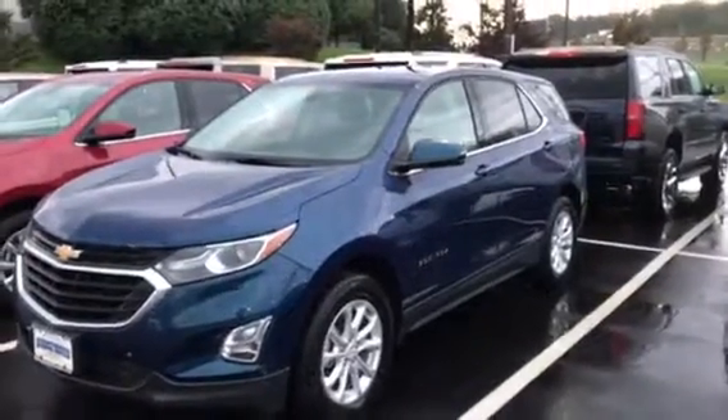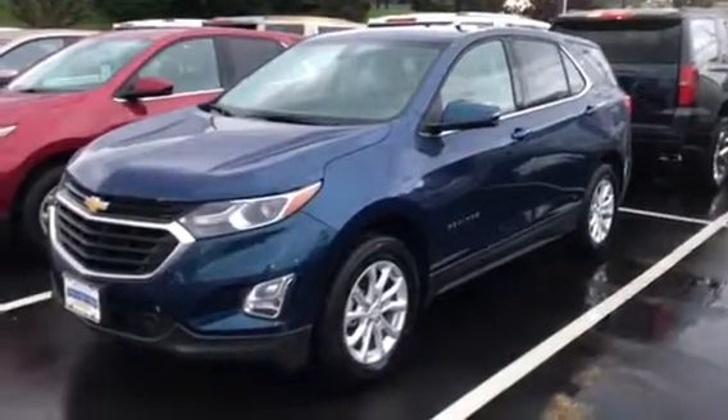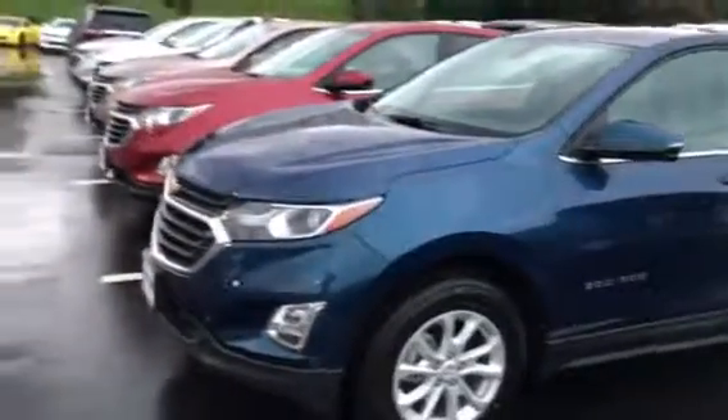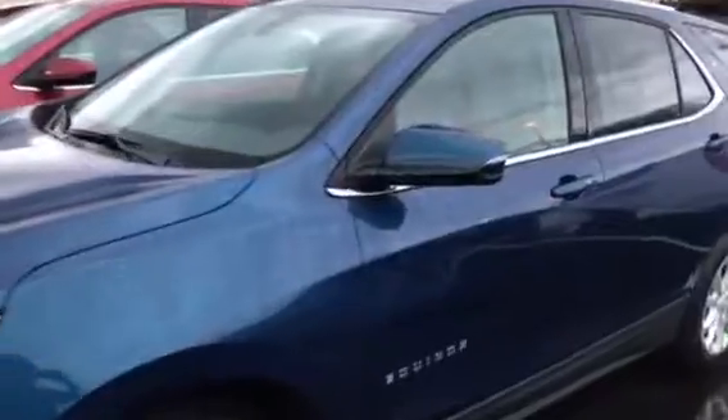Hi Raynard, this is Jim at Bridgewater Chevrolet. He's taking a video of one of our Equinoxes — a Roll Reed Design 2018 with a 1.5 liter turbo engine. Plenty of power.